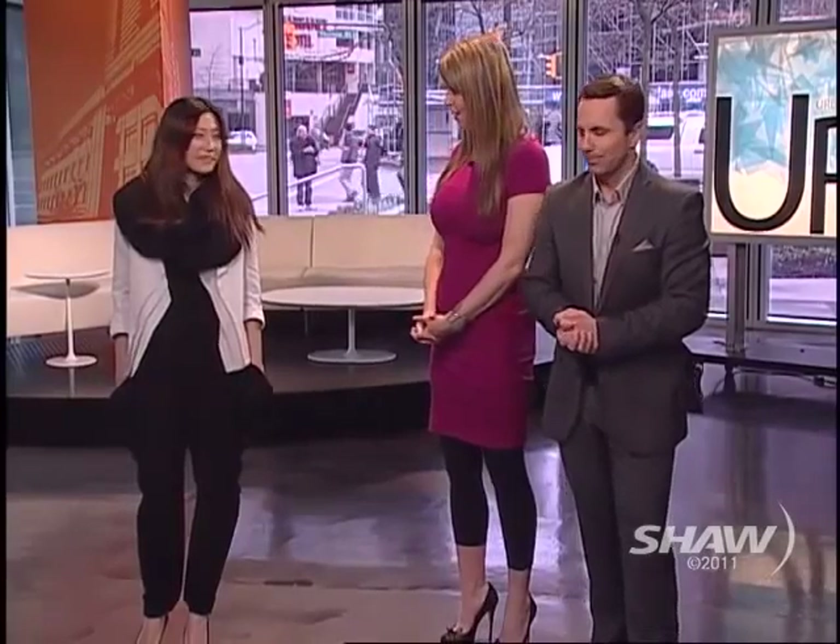Hello everyone, welcome back to the show — time for some great fashion. Angela Chen is joining us now; it's always wonderful to see what she's up to. Her line is called Or — welcome, Angela!